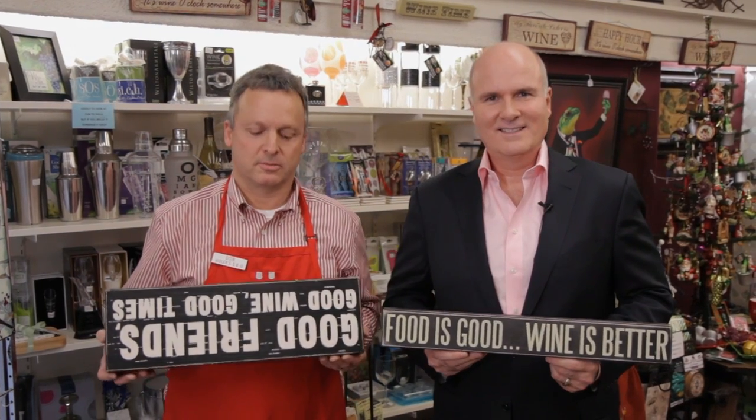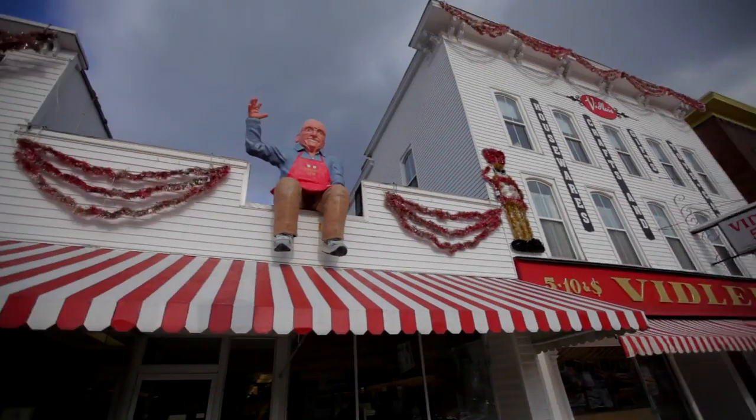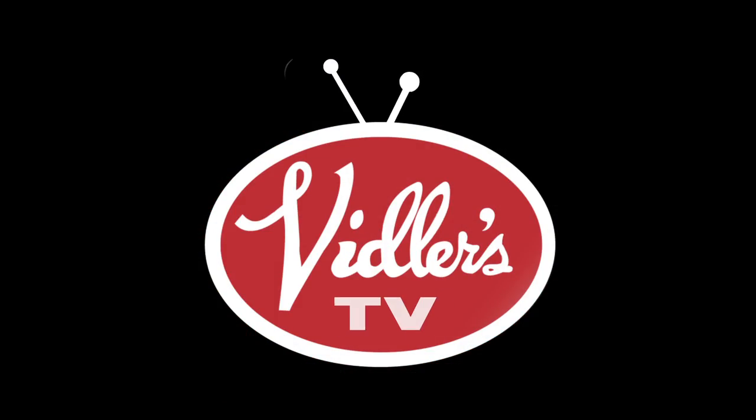Welcome to our special wine episode. I'm Don Vidler coming to you from inside the world-famous Vidler's Five & Dime in East Aurora, New York. Tonight we're pleased to have a very special guest with us, Kevin Lovello.